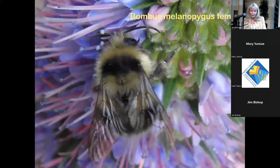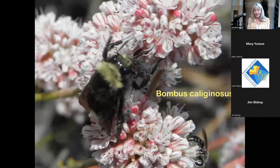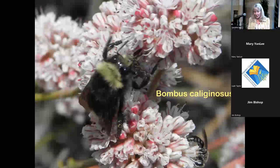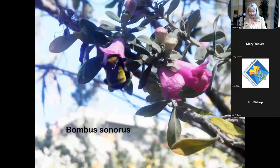Bombus melanopygus is a smaller, very furry and cute bumblebee seen later in the year. It loves echium. Bombus caliginosus on Eriogonum fasciculatum is another great combination — all the buckwheats are fantastic for bees. Bombus sonorus needs specific environmental conditions and some years you'll see many, some years very few; they tend to use Bombus vosnesenskii burrows to nest in.